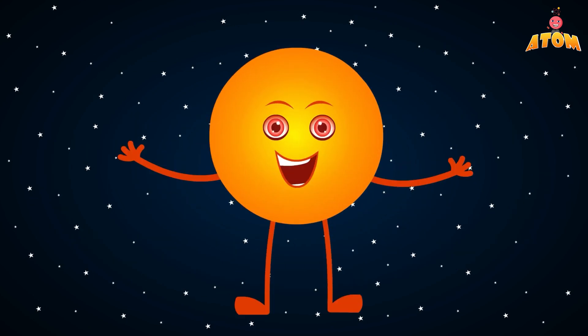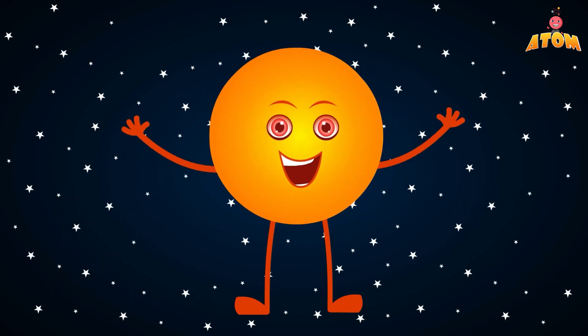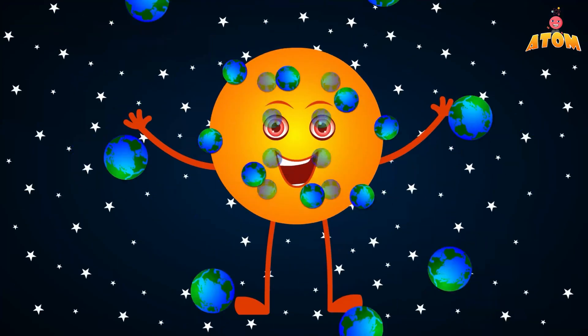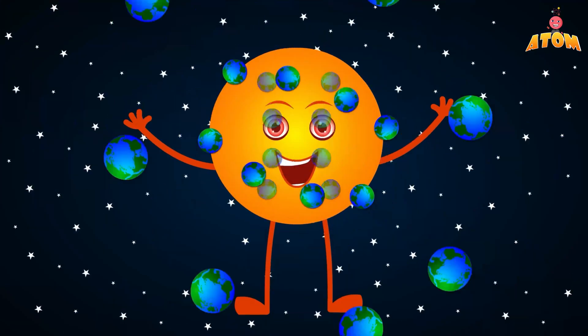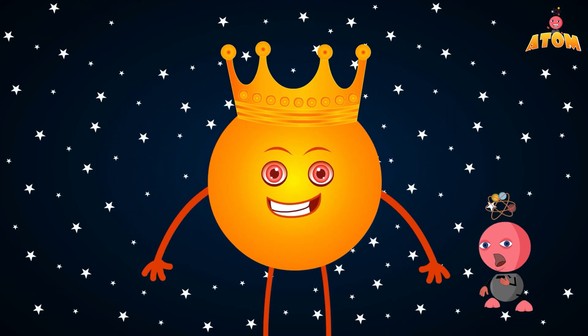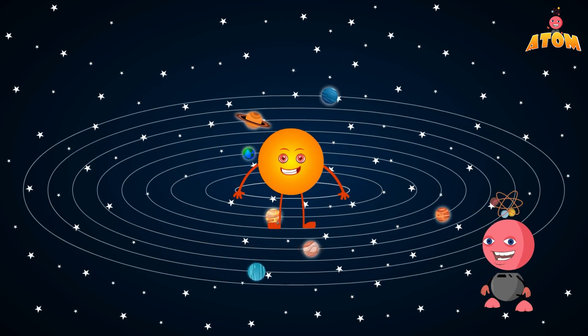The Sun is a giant ball of hot gases, mostly hydrogen and helium. It's so huge that you could fit about 1.3 million Earths inside it. Imagine a ball that big! The Sun is like the king of our solar system, with all the planets, including Earth, orbiting around it.